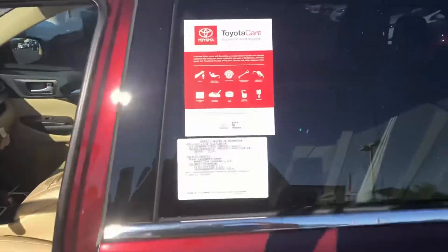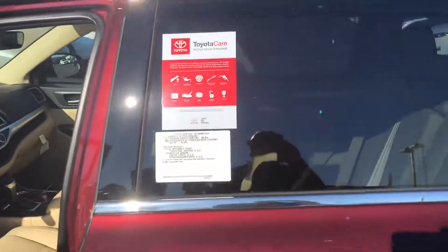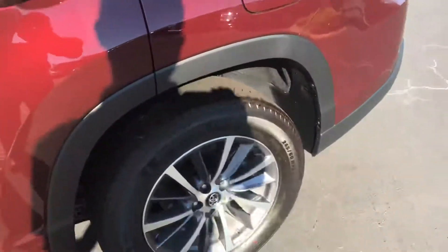It also comes with our Toyota Care package. You get two years, 25,000 miles of free oil changes, any service you might need, and also you get tires for life.